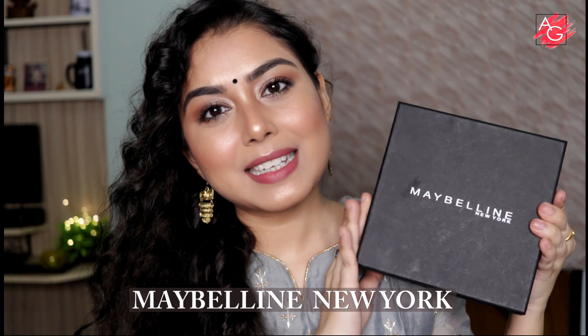Hey everyone, welcome back to my channel. Wishing you all a very happy and safe Diwali. Today's video is in collaboration with Maybelline New York. I have a mystery box here with me with a full face of makeup, and I'm going to be creating a makeup look using these products only. When it comes to makeup products, Maybelline is a brand that has makeup for everyone, whether you are a beginner, intermediate, or expert.